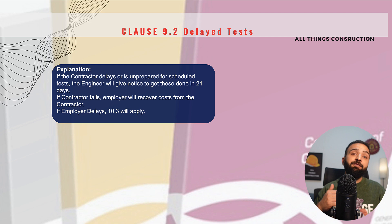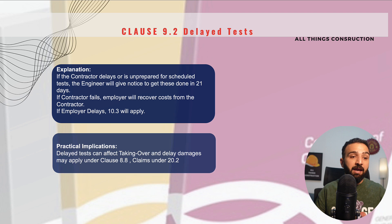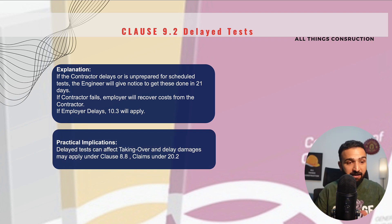And if we are ready for testing but the employer delays these tests for whatever reason, clause 10.3 will apply, which we will look at in the next lecture. A key implication is that if we delay the tests, it might delay our handing over. If our handing over is delayed, the project completion date is delayed. And if the project completion date is delayed, this will entitle the employer to recover costs from us under delay damages and various other implications of FIDIC Redbook 2017.